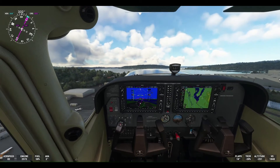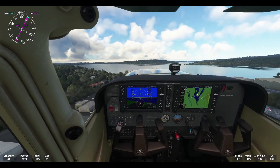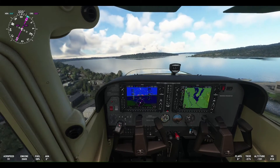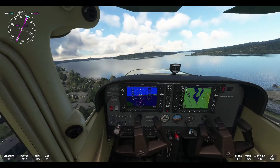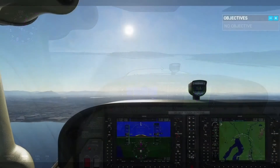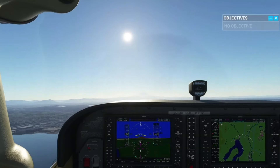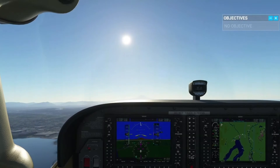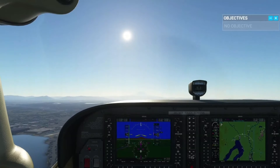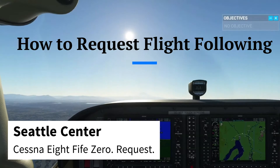We then take off and make a right turnout for a north departure after takeoff, following the tower's instructions. After takeoff and upon reaching our cruising altitude, we can request flight following. Suppose we were heading north to Payne Field in Everett and were 10 miles north of Renton at 4,500 feet. Our request for flight following would sound like this: Seattle Center, Cessna 85090, request.